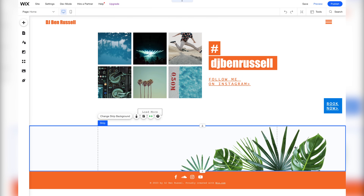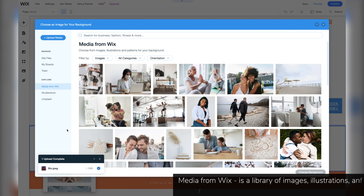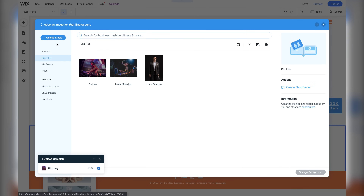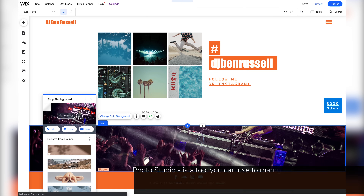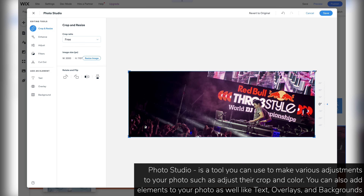We can also change elements like this strip — let's press change strip background, then select image. We also have the option to upload media from Wix like their default photos, but for this section let's choose our own. Now the problem with this bottom header is that our face is not seen, so let's quickly adjust that. This is Wix's photo studio, where we can make various adjustments to our photos. For this photo, let's crop it.